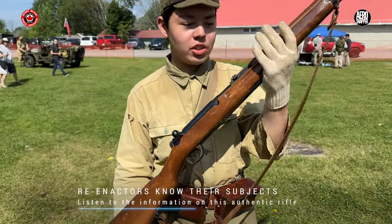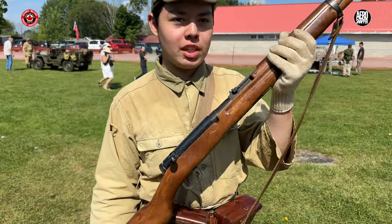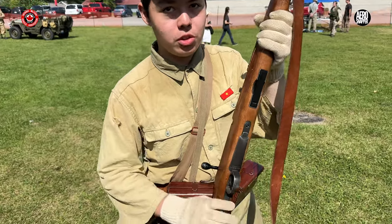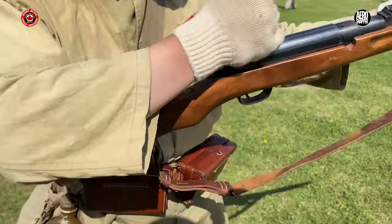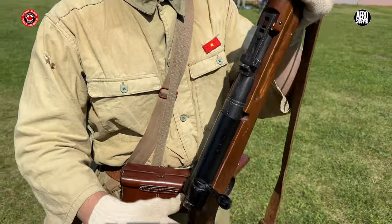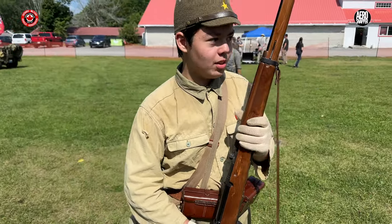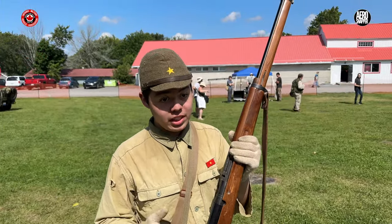This is the Type 38 Arisaka. This was the standard issue rifle used by the Imperial Japanese Army from basically World War I to World War II. This is an airsoft replica — not real. It would fire a 6.5mm cartridge. It was supposed to be replaced by the Type 99 later in the war, but it wasn't.